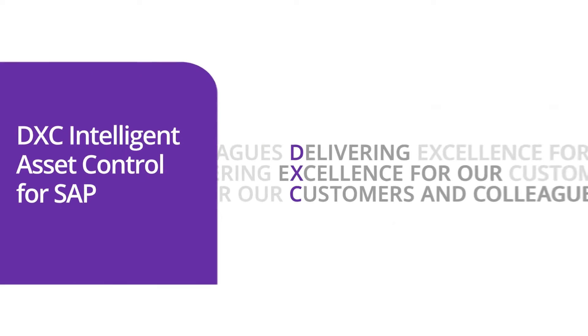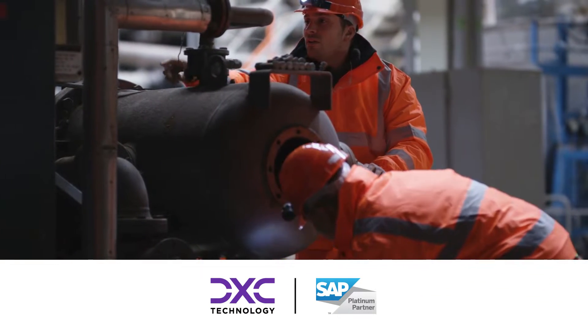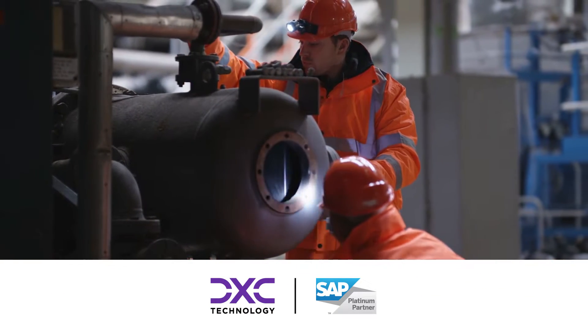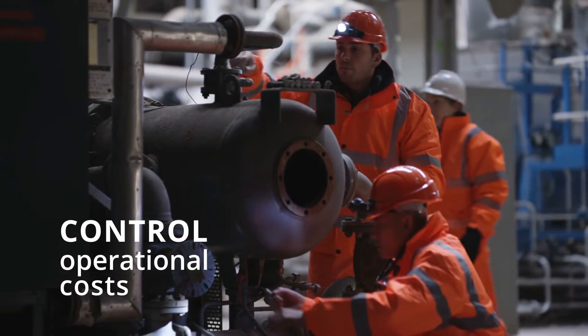DXC Technologies Intelligent Asset Control is a cloud-based asset maintenance cost forecasting application which enables forecasts to be built that align with asset maintenance strategies, to improve asset utilization and to control operational costs.